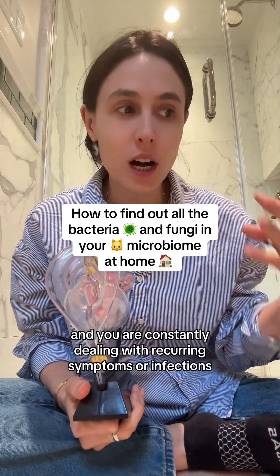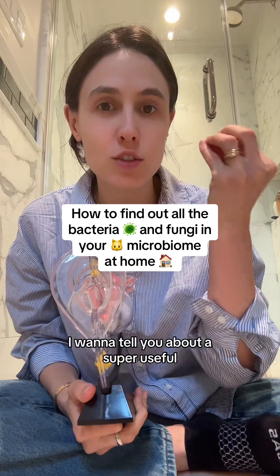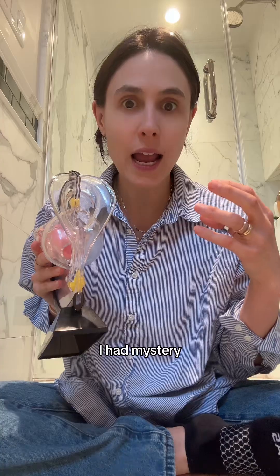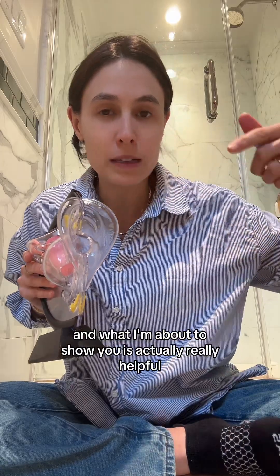If you have a vagina and you are constantly dealing with recurring symptoms or infections, I want to tell you about a super useful, helpful tool. This was literally me — I had mystery recurrent yeast infections for years that weren't actually yeast infections. I promise you, I've been through it.